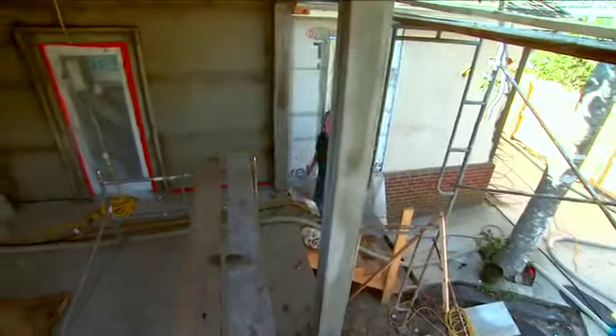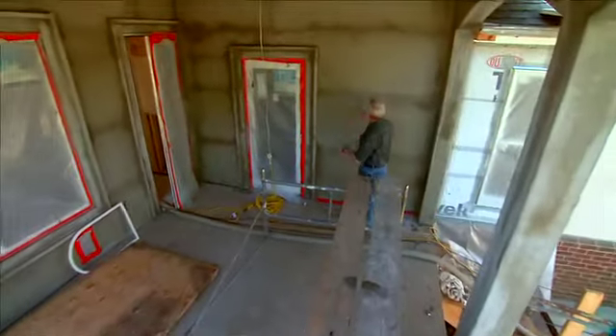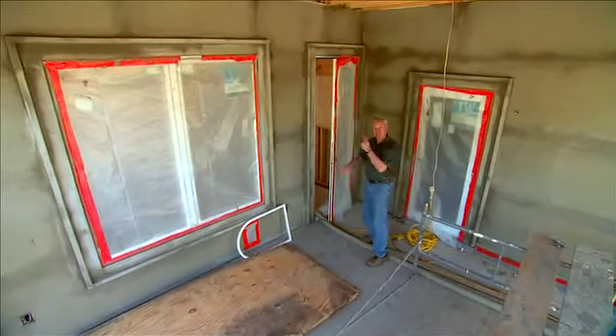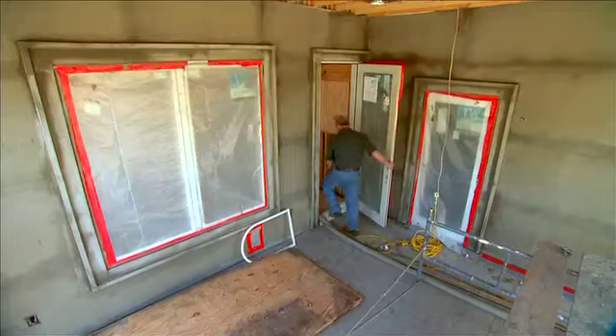I've been hearing about all the progress they're making on this project, so I had to drop by and take a look at it. It's looking great, but I understand there's a real interesting process taking place inside. The process that I'm talking about is going to make this addition very warm and cozy and very energy efficient.